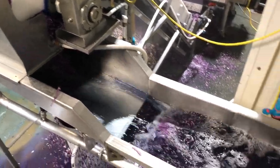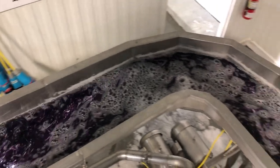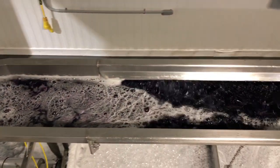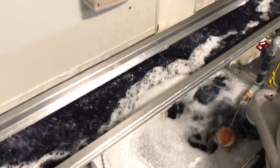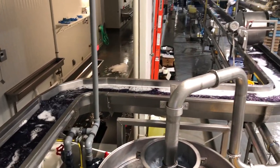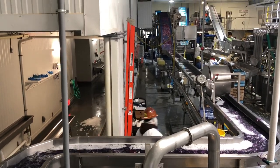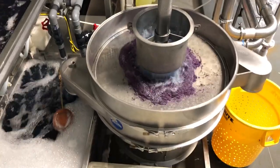The sliced pieces of cabbage then float along the conveyor line in sanitized wash water over to the spin dryer. The circular tank in the middle is the wash tank where the sanitizer is administered to the wash water.